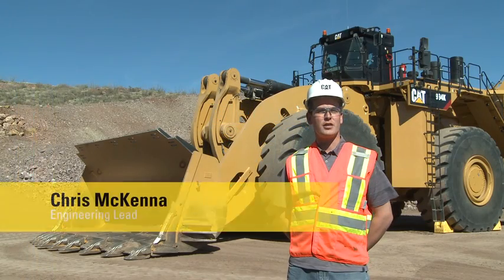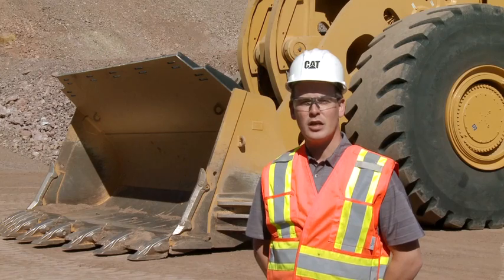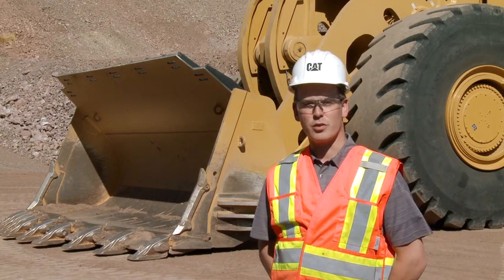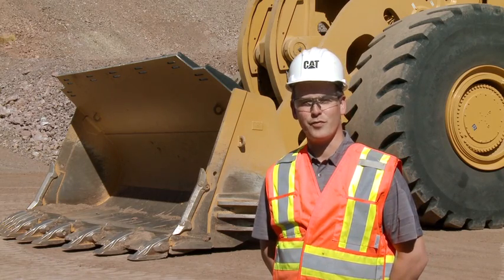Hello, my name is Chris McKenna, 994K Engineering Lead, and welcome to another session of Meet the Pros. Today, I'd like to share with you the productivity of our new 994K.